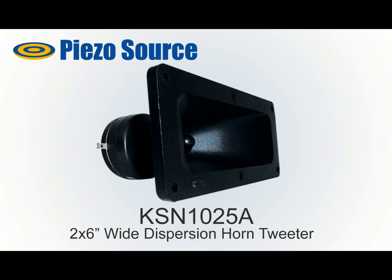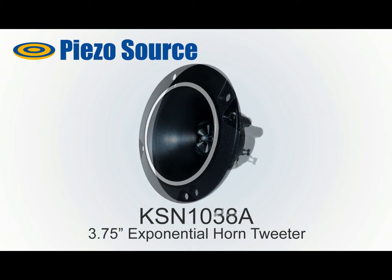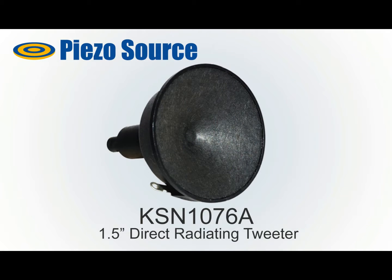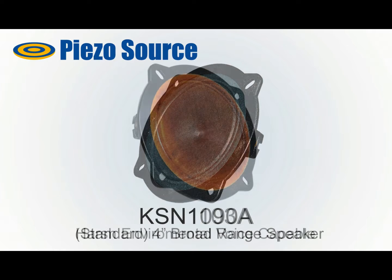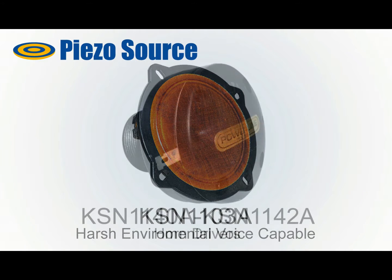Piezo Source Incorporated has been manufacturing and supplying the highest quality piezoelectric speakers since acquiring the exclusive rights, designs, and manufacturing line from Motorola in 2005. The speakers manufactured by Piezo Source maintain the high quality originally ensured by Motorola.